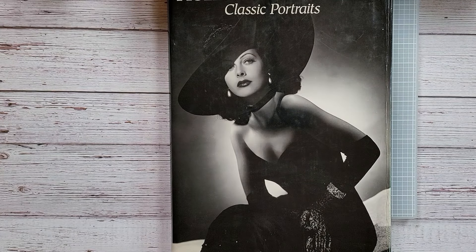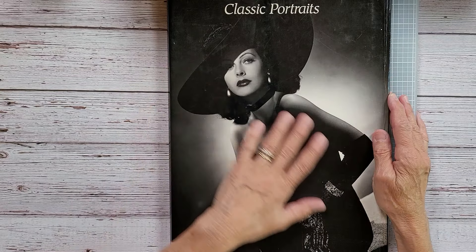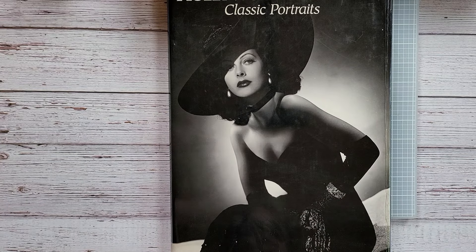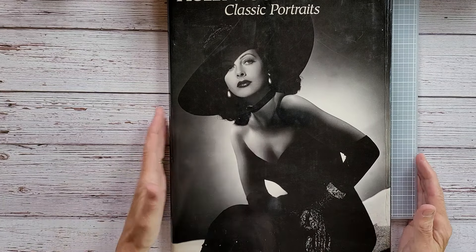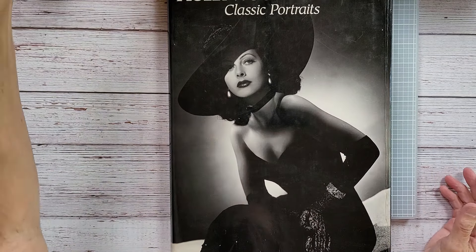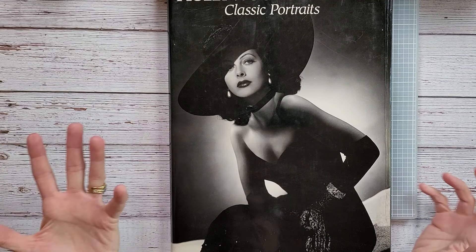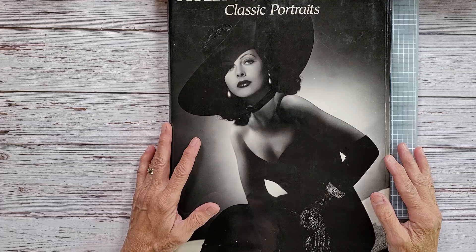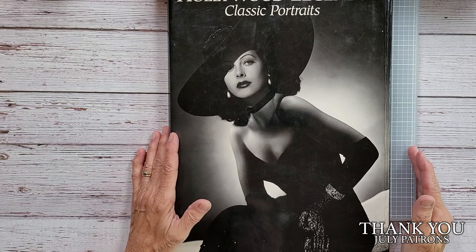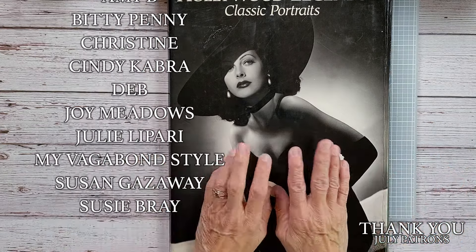Hi everybody and welcome back to Nellie Ruth Designs. This is going to be a bird collage, so I would love to have you stick around. If you're new to my channel, I would love to have you subscribe. If you're not sure if my art is for you, you can go look through my videos. For all my returning gals, thank you — I appreciate you more than you know.